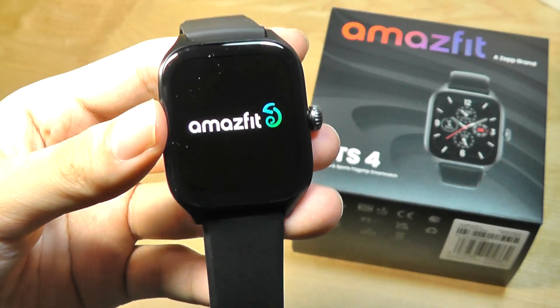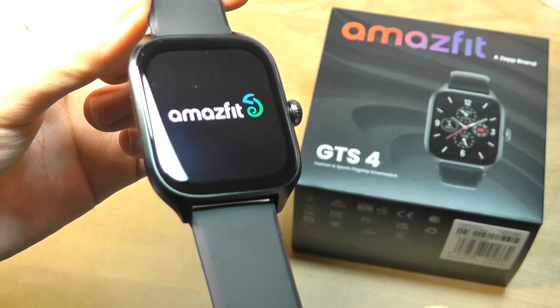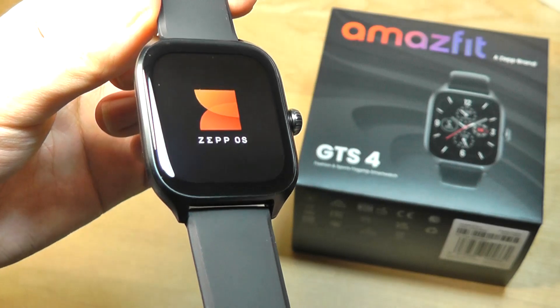Turning on here for the first time, we'll initiate the boot up sequence. It still has a very clean, attractive, modern design. And we can tell that the bezel sizes are very small and symmetrical in terms of the entire layout.